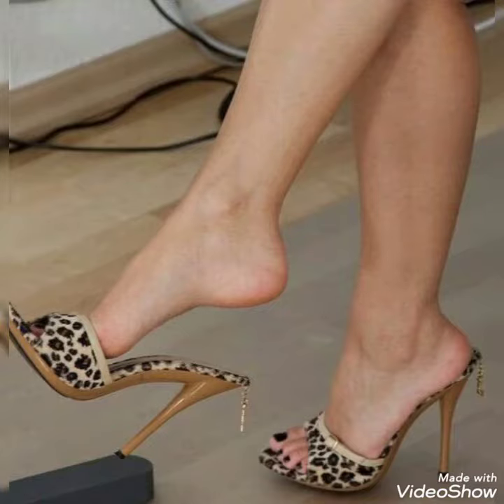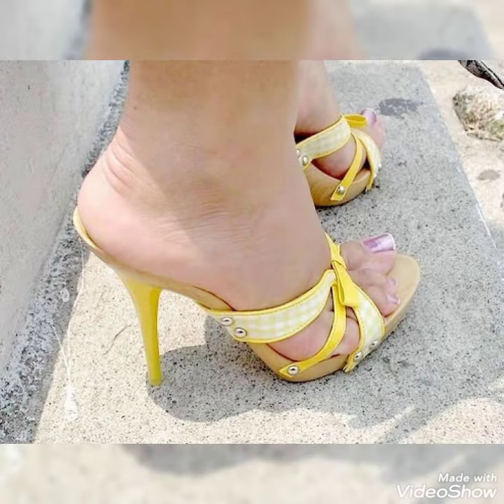Hello friends, welcome back to my YouTube channel, RandyFashion. Today my video is about more stunning and very elegant design of modern high heel sandals.